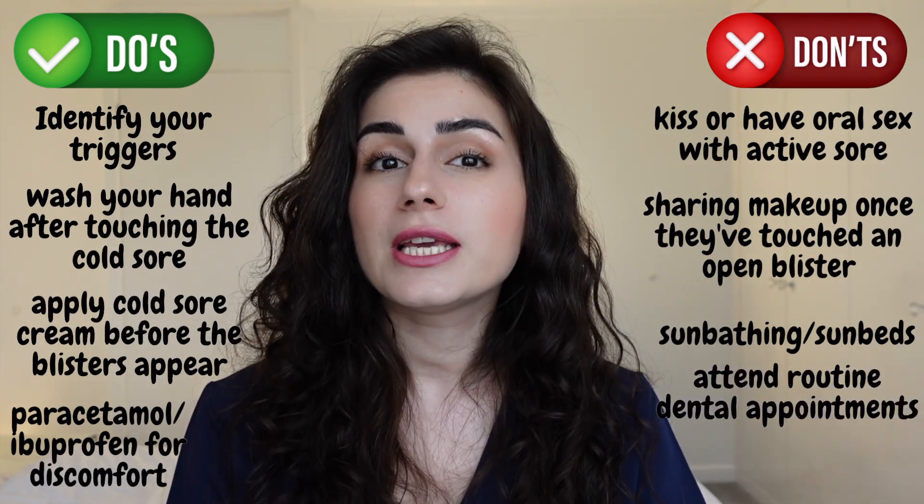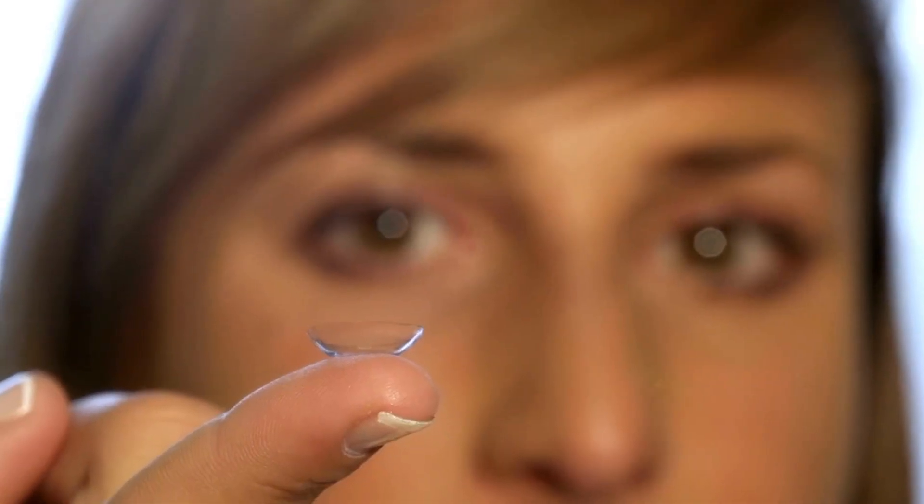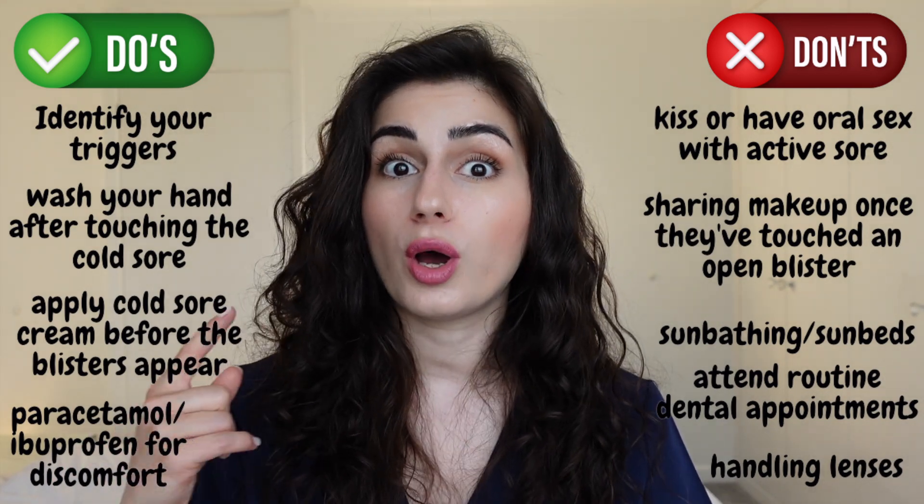Do postpone any routine dental appointments. Don't handle your contact lenses without washing your hands after being in contact with your cold sore, as you risk transferring the virus to your eye.